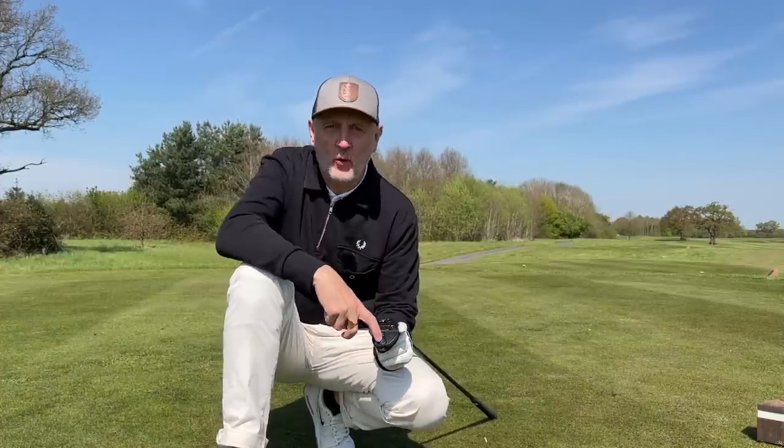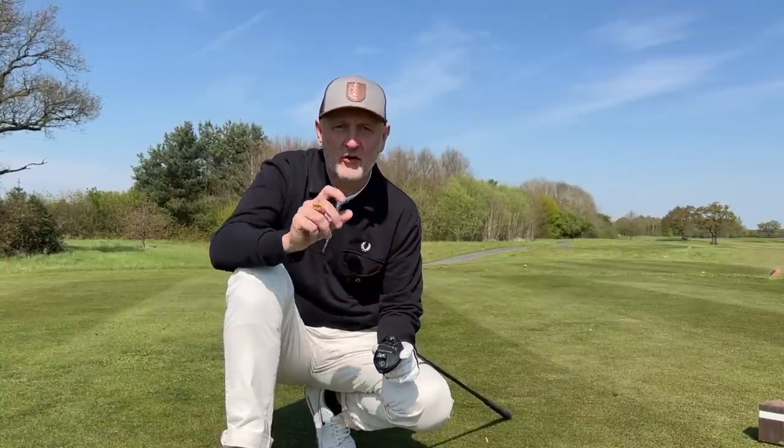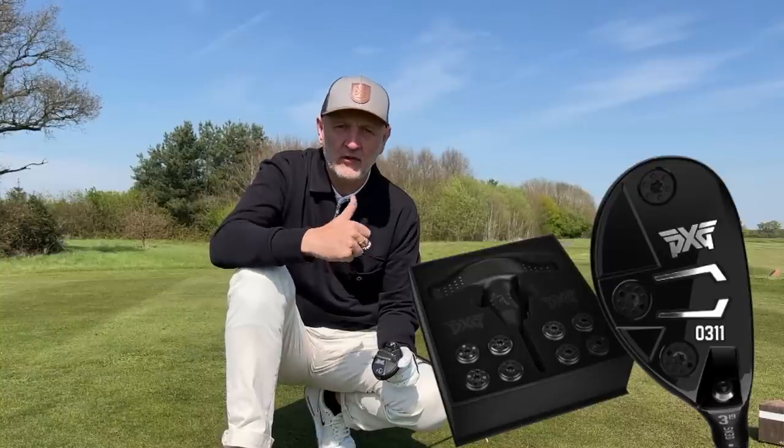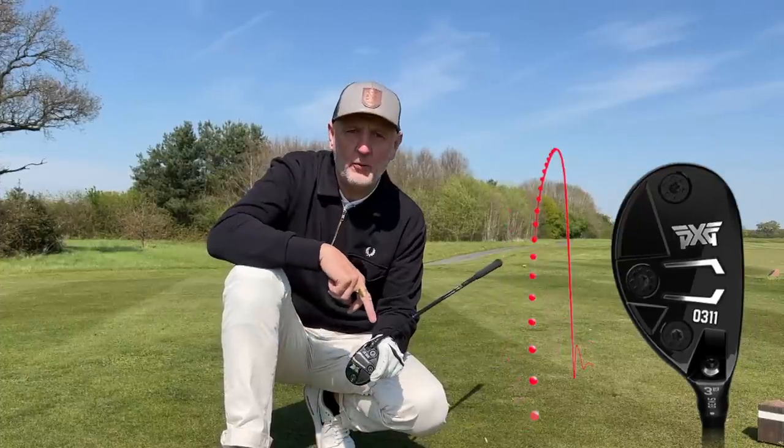Why is this one of my favorite products of 2022? First, the technology. The sole weighting system comes as standard with a light 2.5 gram weight and two 10 gram weights. That makes custom fitting far more customizable. There are numerous weights available that make considerable changes to spin, draw or fade bias, very much adaptable to your swing tendencies. Couple that with a changeable hosel for loft and lie angle adjustments, and the weighting system is quite unique — that's the first thing making this a really interesting hybrid product in 2022.